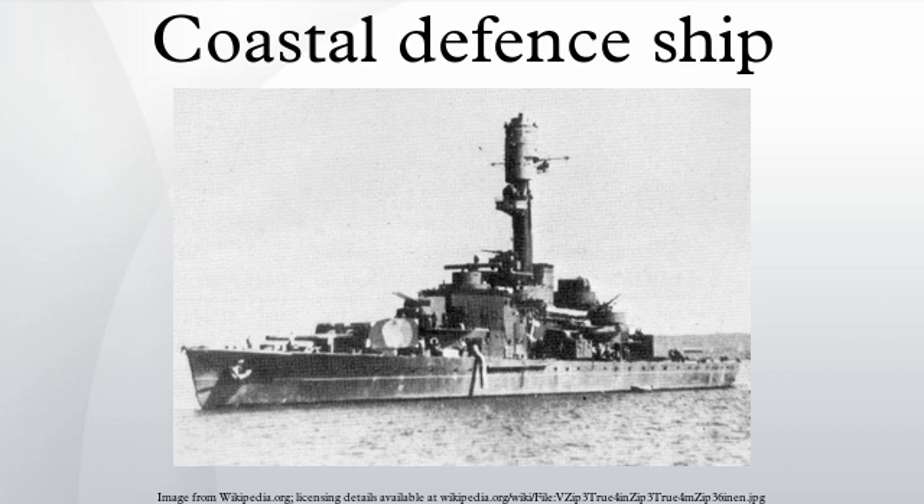Germany — Oldenburg (1884). Siegfried-class: Siegfried, Beowulf, Frithjof, Hagen, Heimdall, Hildebrand. Odin-class: Odin, Ägir. The Netherlands — Evertsen-class: HNLMS Evertsen, HNLMS Piet Hein, HNLMS Kortenaer. Koningin Regentes-class: HNLMS Koningin Regentes, HNLMS De Ruyter, HNLMS Hertog Hendrik. HNLMS Martin Harpertsz Tromp, HNLMS Jacob van Heemskerck, HNLMS De Zeven Provinciën.